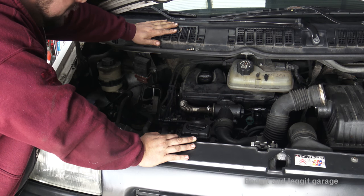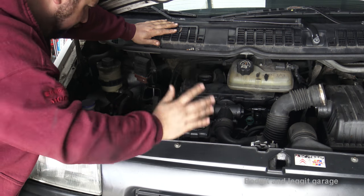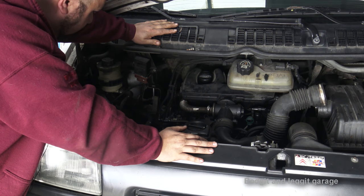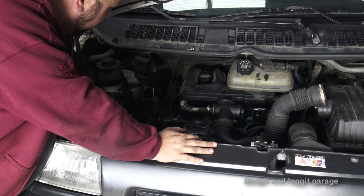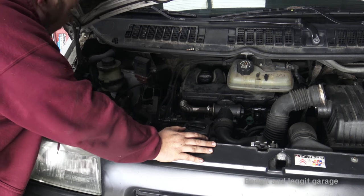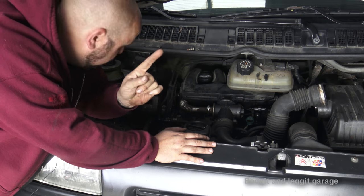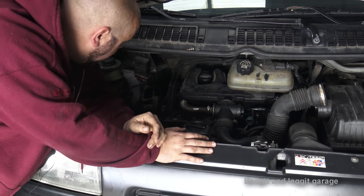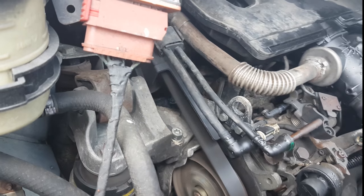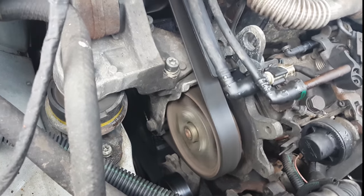I'm going to have to drop the engine, gearbox and everything down from below, disconnecting the suspension and everything. I'm also going to replace the clutch while I'm in there, which is the proper way to do it. Down on the timing belt - this timing belt is ready to snap, and not only that it's really really loose. I think I've got another video of it just shaking around.